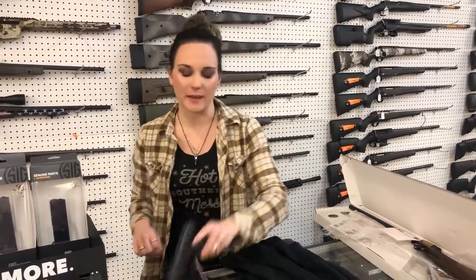Hey y'all, it's Amber from XL. Happy Friday everybody. I hope everybody has a great weekend. I'm going to start with the two used guns we had come in.